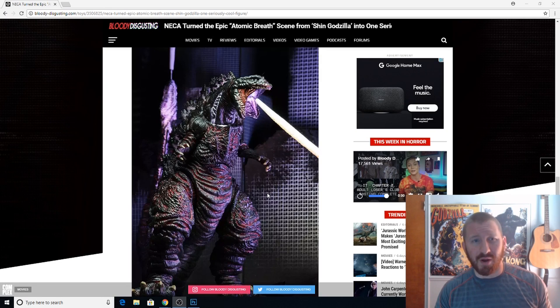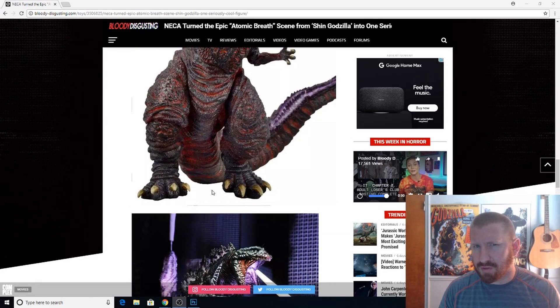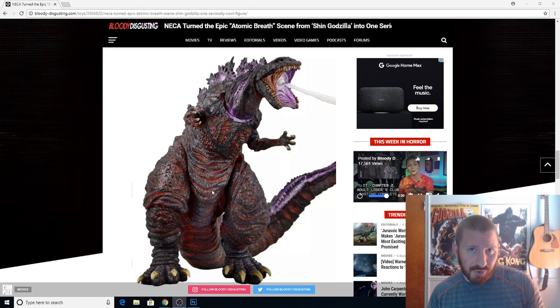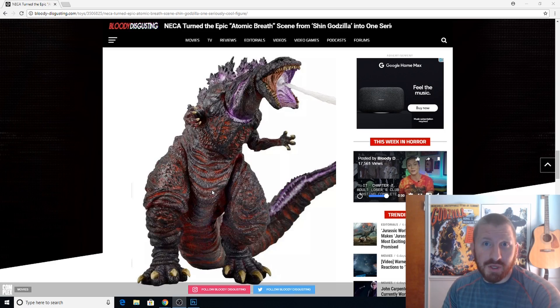I'll do a review on this channel as well, so stay tuned for that. If you liked this video, hit the thumbs up button and subscribe. Let me know what you think of the NECA Godzillas — a lot of folks also talk highly of the Monster Arts Godzillas, so which of those two brands do you favor? Let me know in the comment section below. I'm the Iceman, peace be with you.